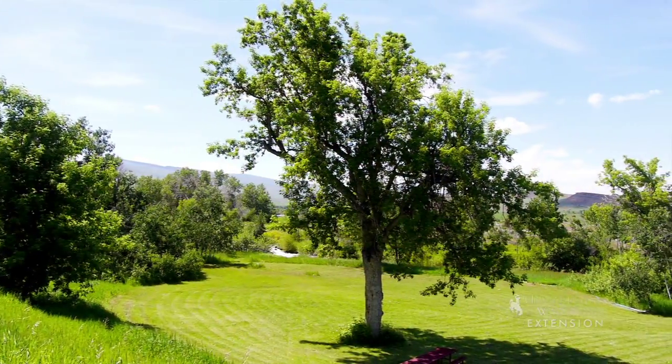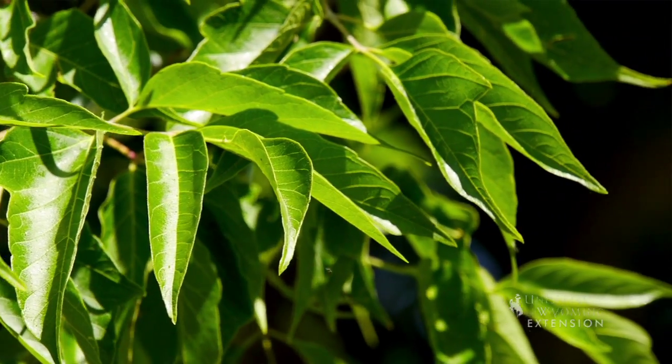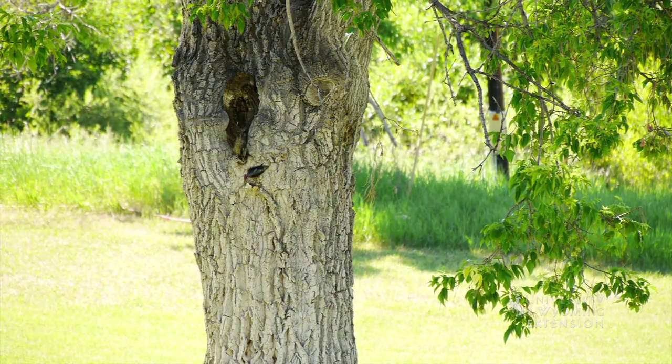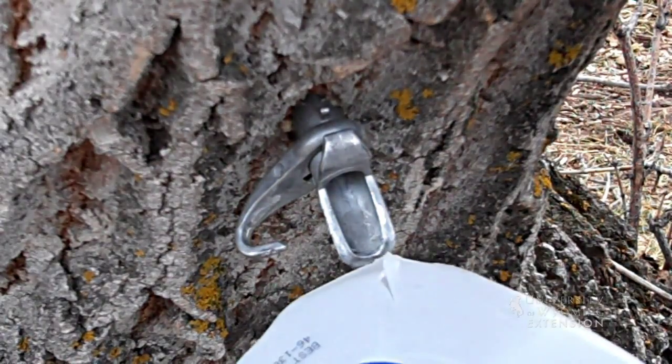The Manitoba maple is taller than the Rocky Mountain maple and has larger leaves. Also known as a box elder, this particular tree is found growing near riparian areas in the wild and often in landscapes with supplemental irrigation. Just like their cousin the sugar maple, Manitoba maples produce a sap that can be collected to produce syrup.